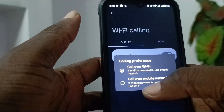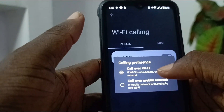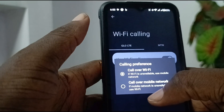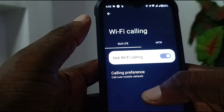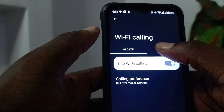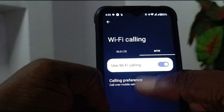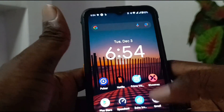I toggle this and Wi-Fi calling is on. There are two options: I can set it to prefer calling over Wi-Fi and defer to the mobile network when Wi-Fi is unavailable, or call over mobile network and defer to Wi-Fi when mobile network is unavailable. In this case I prefer to set mobile network as the preference, so the phone will switch to Wi-Fi for calls and SMS only when mobile network is not available. I go to the other SIM and enable Wi-Fi calling for it as well, with the same mobile network preference.